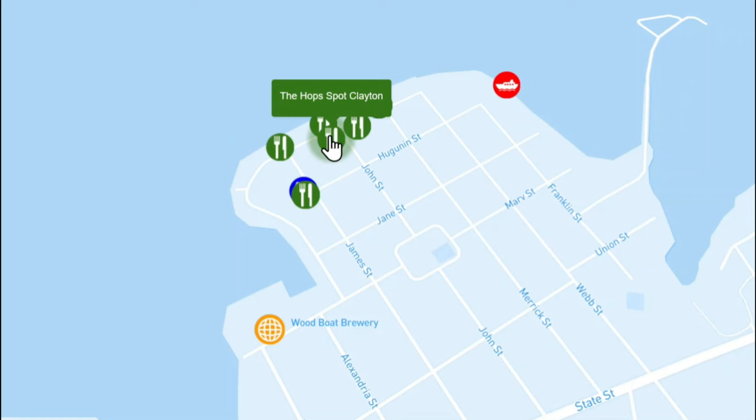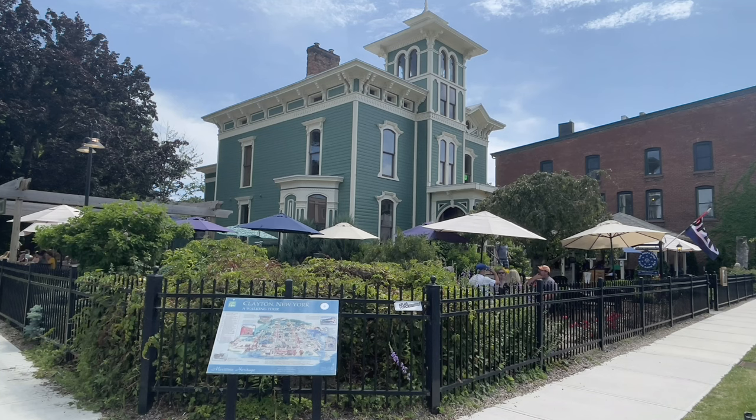Another spot just across the street from Channel Side is Hop Spot. This is an old mansion that has been restored. It is a bed and breakfast but also specializes in gourmet burgers for their restaurant, and it is mostly outdoor seating. Just a beautiful setting — the weather was delightful, so a lovely meal there as well.